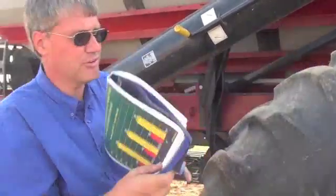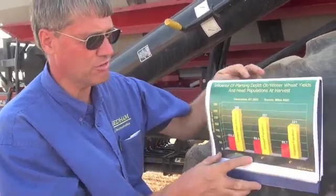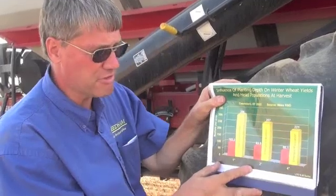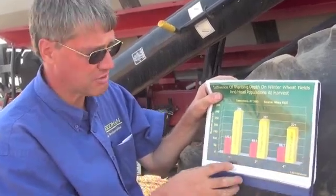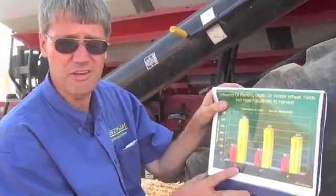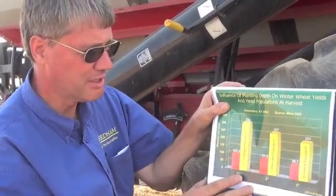What's really important — just as important in most data sets — is to know and understand what the devil in the detail is. What were the other interactions that caused these effects? All of these trials were seeded at 325 seeds per square yard, which is roughly 1.5 million per acre.